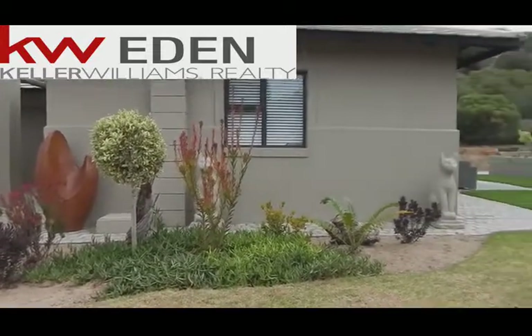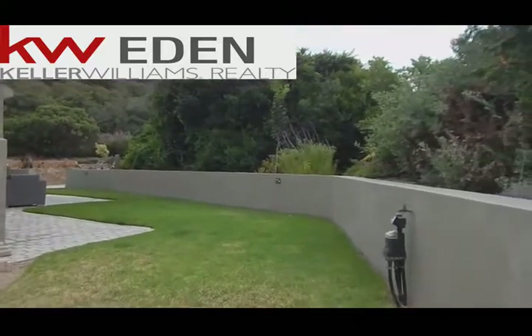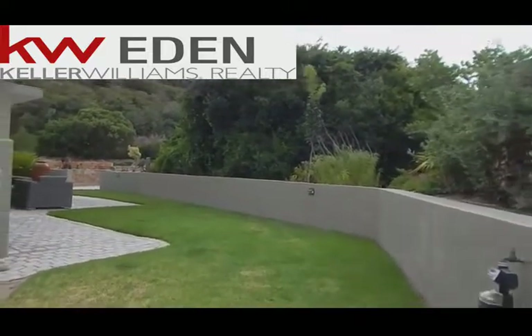Good morning guys. This is Michiel from Killer Williams Realty. Very excited to share with you this sole mandate in Hautebos Landgoed.